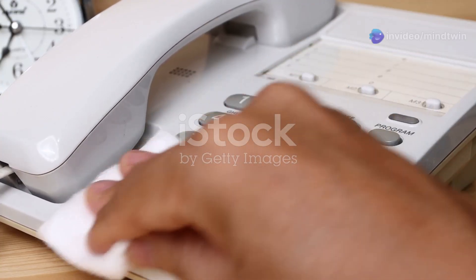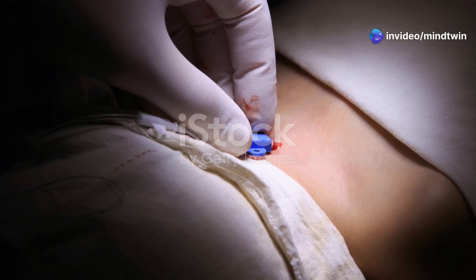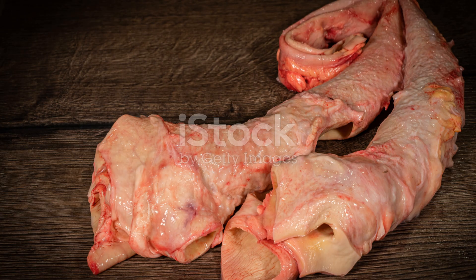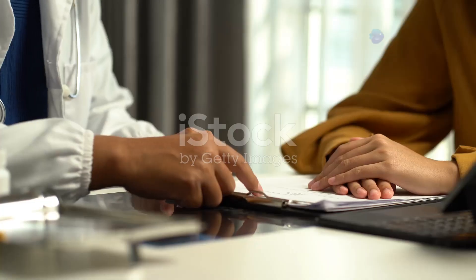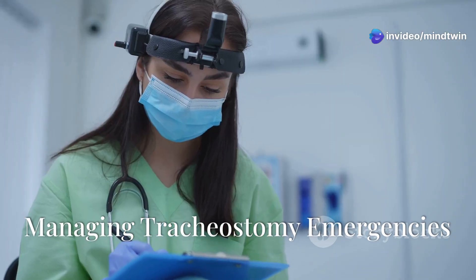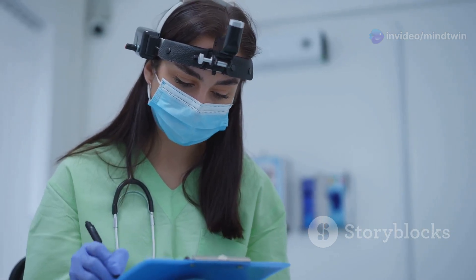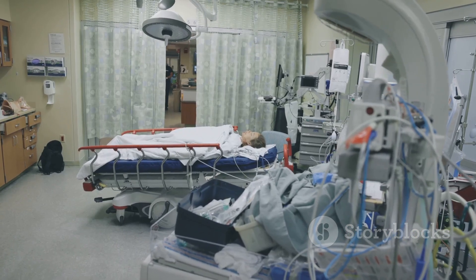In addition to cleaning the tube, the skin around the tracheostomy stoma needs attention. This involves gently cleaning the area with soap and water, then patting it dry. Applying a clean dressing helps prevent irritation and infection. Regularly inspect the tracheostomy tube and the skin around the stoma, looking for any signs of redness, swelling, discharge, or irritation, and report any concerns to your healthcare provider immediately.